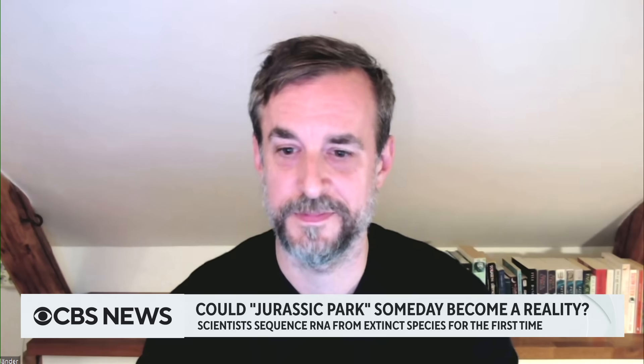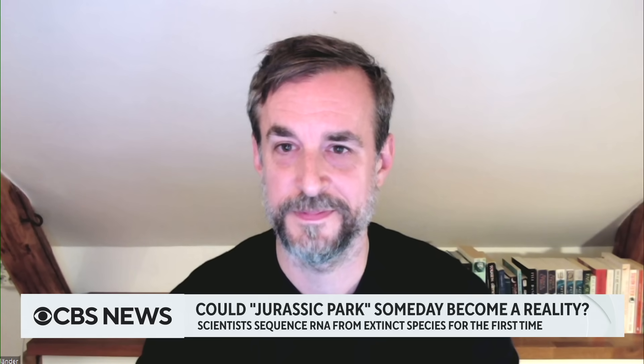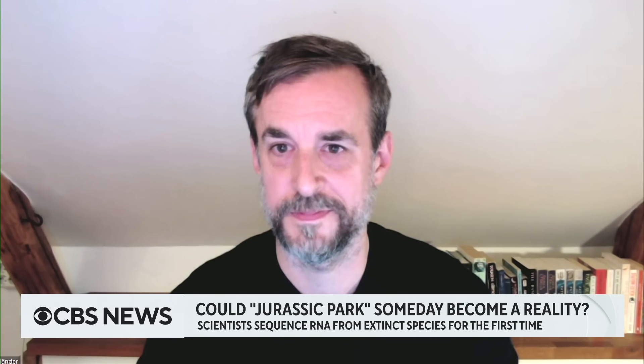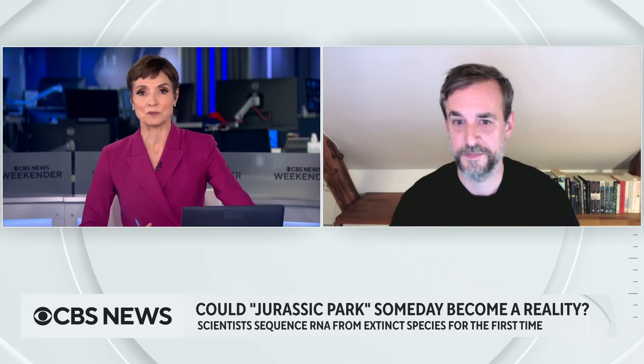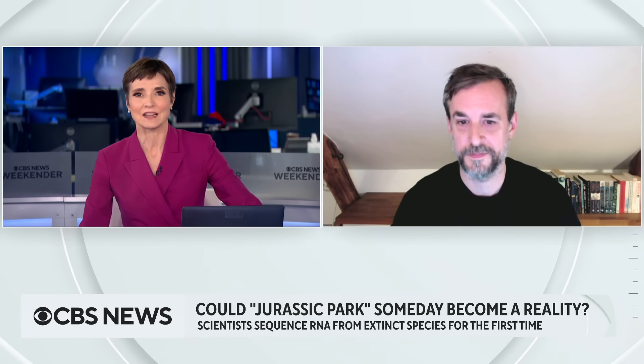Let's bring in one of the study's authors, Mark Friedlander. He's an associate professor in molecular biology at Stockholm University. Scientists have examined DNA from extinct animals before, but never RNA. What's the significance?